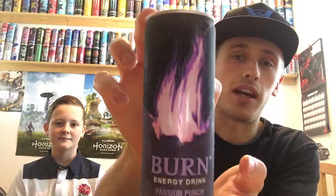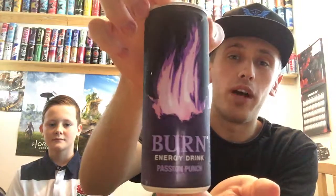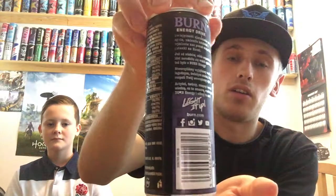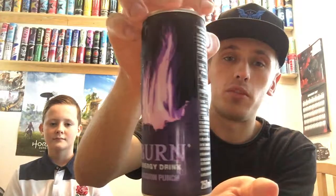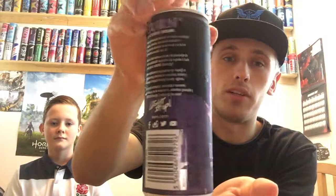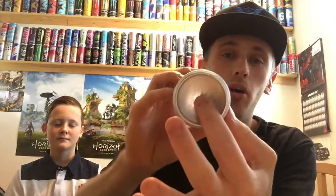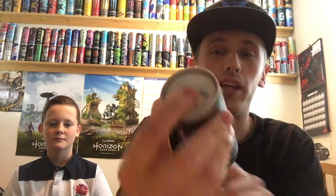Hence why everything is in Polish on the back. I'll give you guys a full 360 of the can. We have a fairly cool looking can design — the Burn usual logo and design, with the little flame on the front. Each Burn can is coloured to each flavour. As this one is Passion Punch, it's on the purpley side. All the ingredients on the back are in silver, and on the top everything is standard silver including the pull ring.